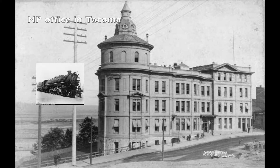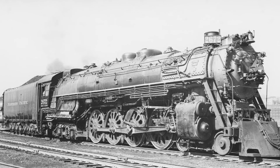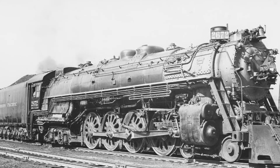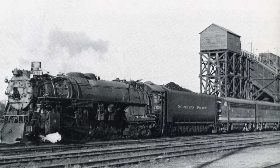They must have really liked the basic design of the A-2, so they ordered from Baldwin more near-identical engines, the A-4s. Eight were delivered in 1941, numbered 2670 to 2677. Vestibule cabs were added to provide more protection against northern winters.